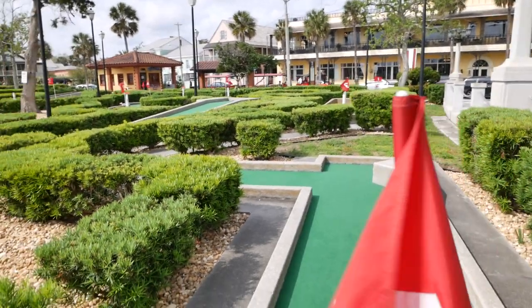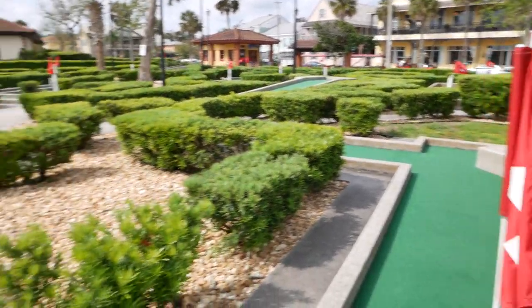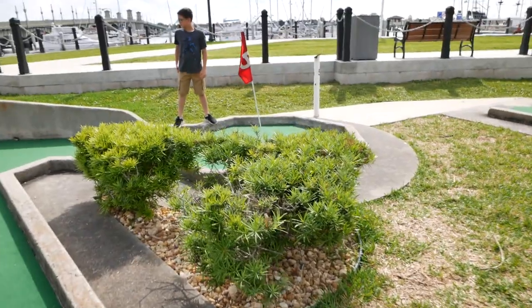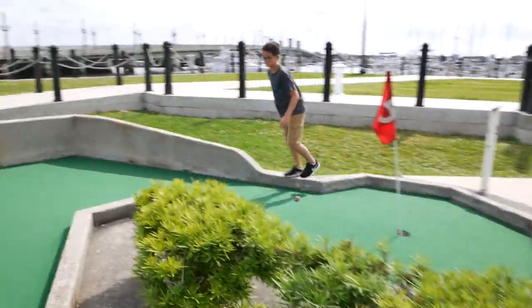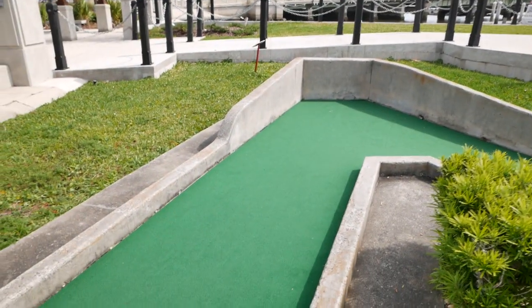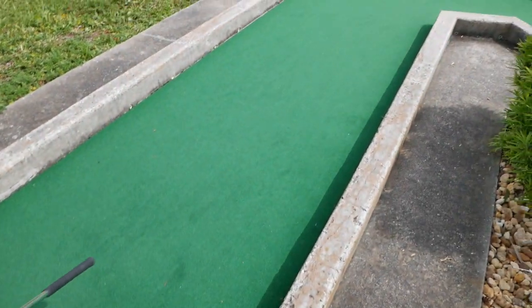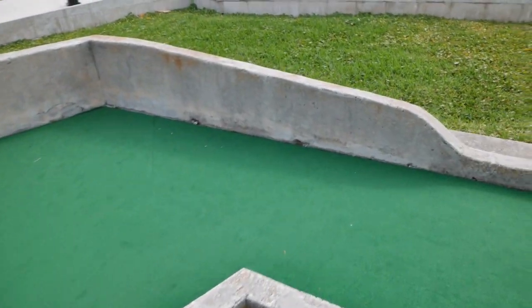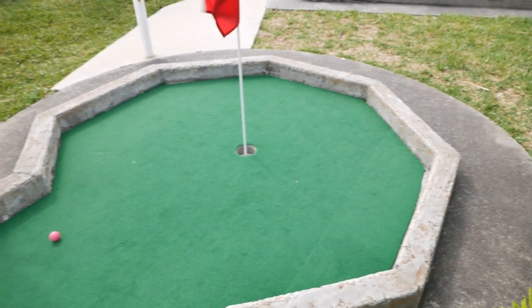Just finished up hole four here. At first glance it looked like these were going to be pretty easy, pretty basic. But as we move along, there's not those fancy things like a windmill or anything like that. Just your basic old concrete formed structures with plenty of banks, turns, and hills to make it more difficult.